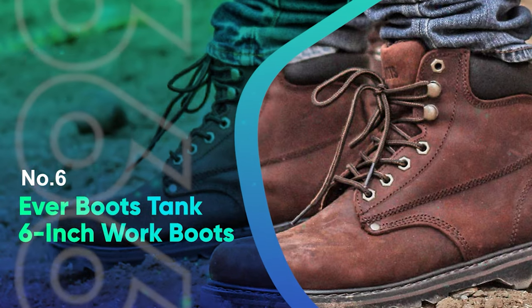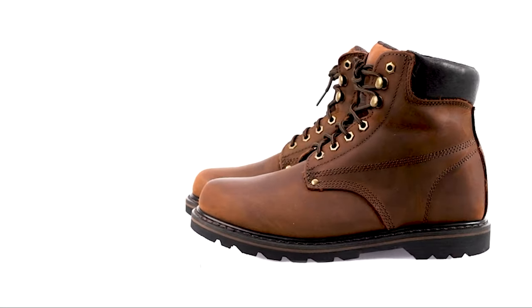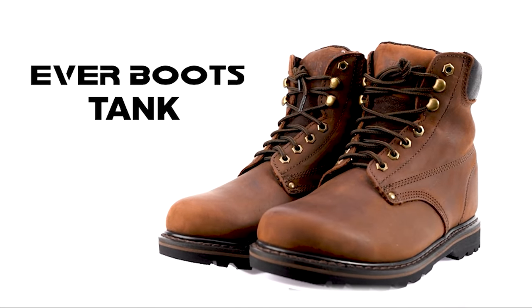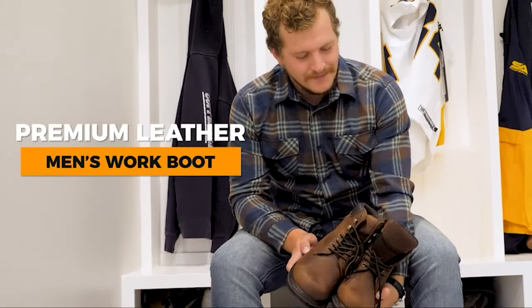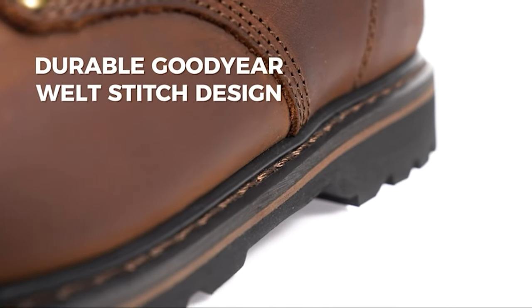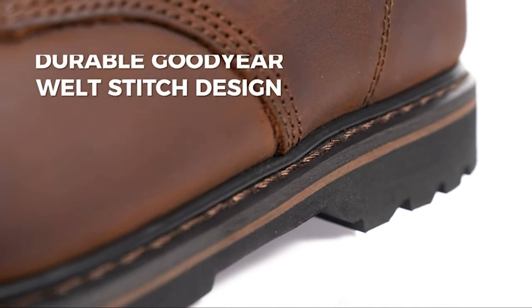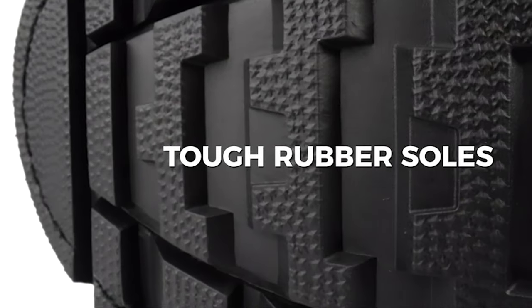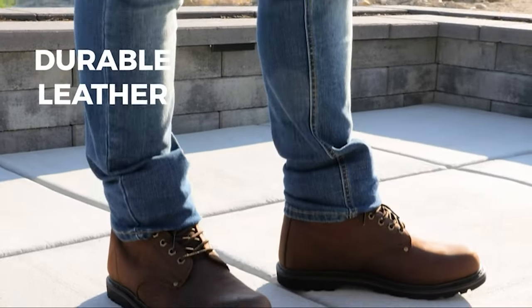Number 6: Everboots Tank 6-Inch Work Boot. The Everboots Work Boot were one of the major surprises in my testing. I fell in love with these affordable boots from the moment I put them on. They are comfortable with a mix of flexibility and stability through the foot and up through the ankle. The arches, which include a steel shank, are on the low side, but still provide plenty of support to wear comfortably all day.